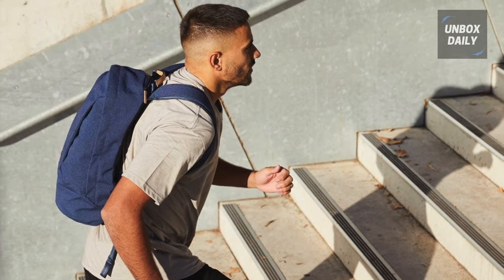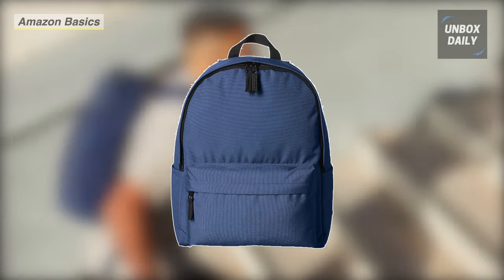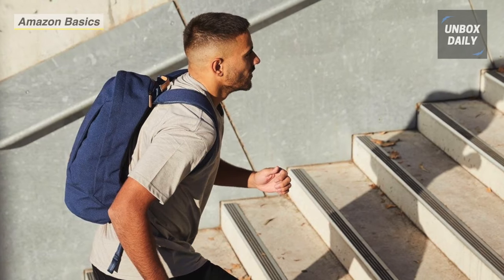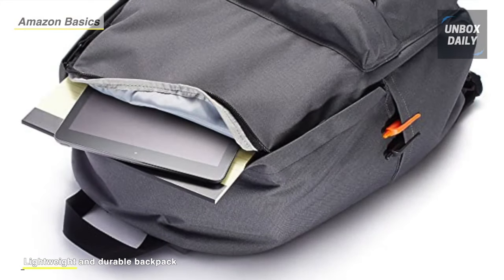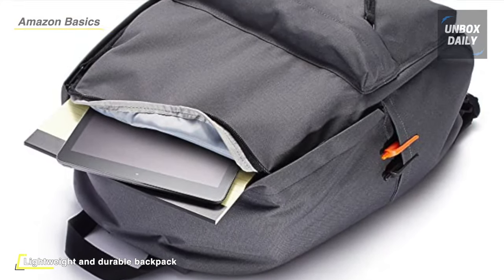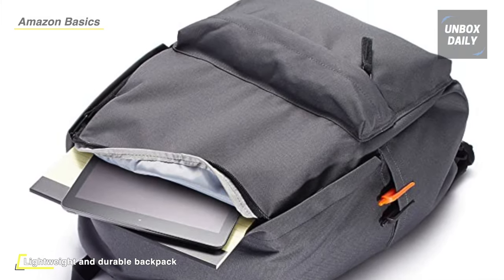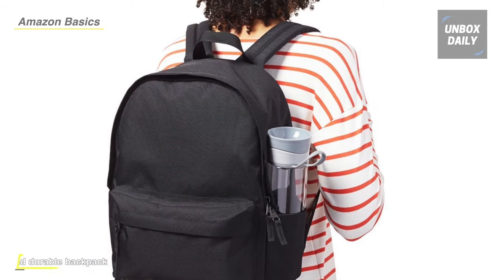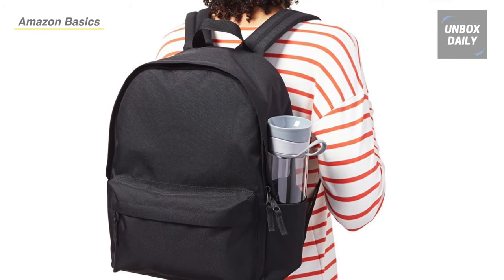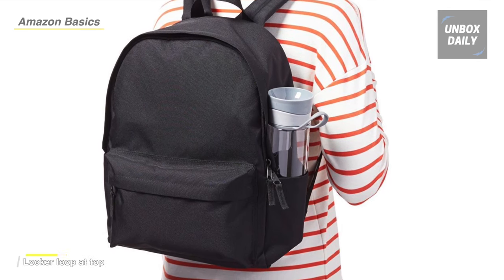Carry books, homework, and other everyday essentials with this classic backpack from Amazon Basics. It's a lightweight and comfortable backpack that makes it easy to transport necessary school supplies from home or dorm room to class and back again. It can also be used as a handy carry-on bag when traveling or as a daypack for field trips and other excursions. A pocket on the main compartment's backside offers additional space for keeping things in order, while the front pocket keeps smaller items neatly organized and quickly accessible.